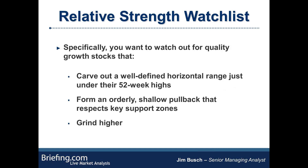Specifically, what you're looking for are quality growth stocks that form recurring technical patterns as the broad market comes in. First, you're looking for high quality names carving out well-defined horizontal ranges just under their 52-week highs — these stocks aren't selling off, they're being accumulated on even minor dips, moving sideways. That's a very bullish sign. Another pattern is high quality names forming an orderly, shallow pullback from the highs that respects key support zones. And finally, watch for high quality names that basically just grind higher while the market is selling off. That last one is the most difficult to interpret, but I'll show you an example.